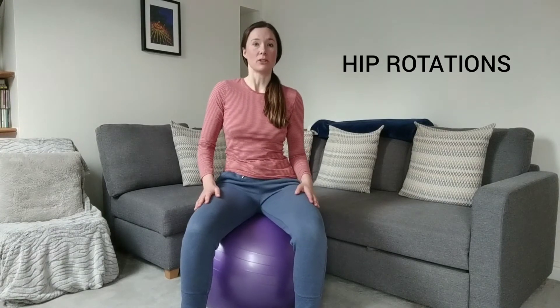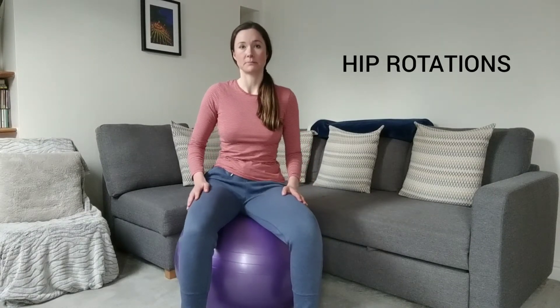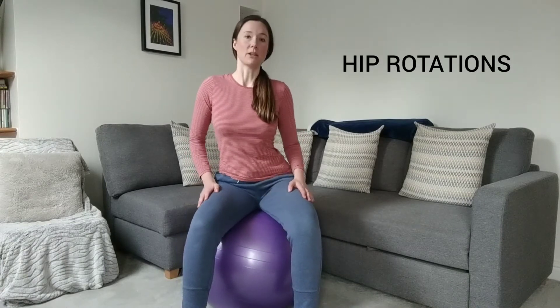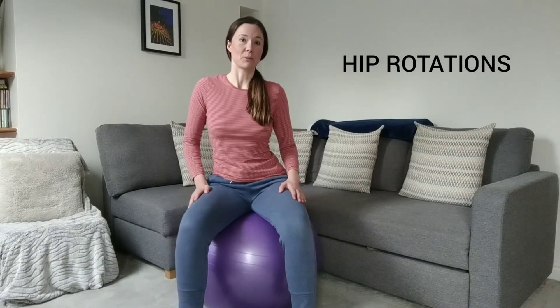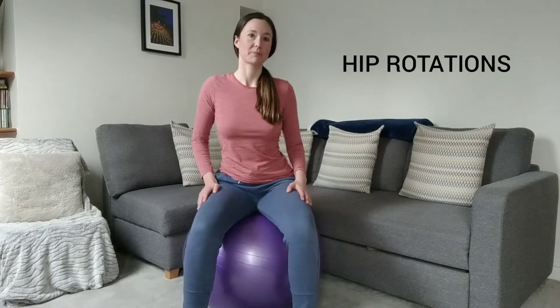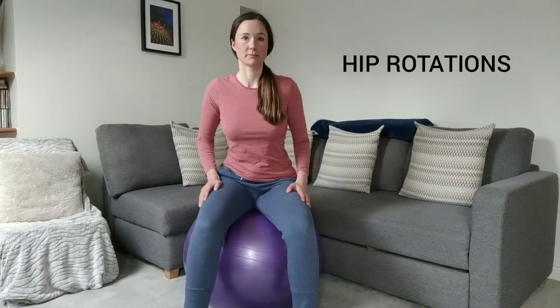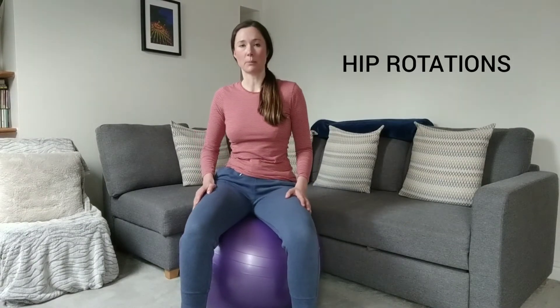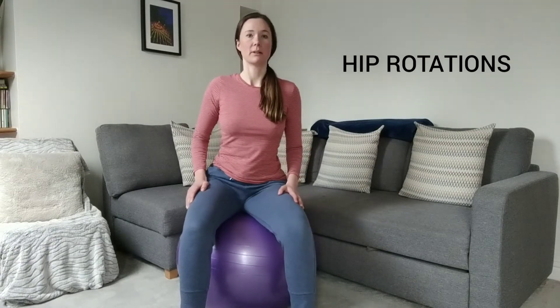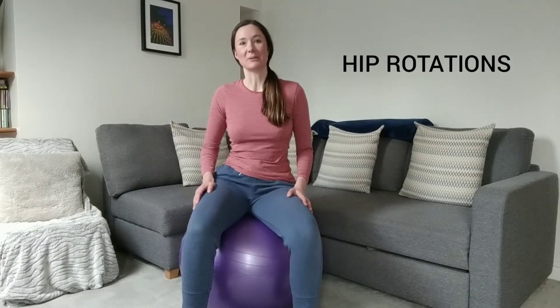You're just going to be doing gentle hip circles towards the right. You can do about 10 in one direction — so 10 towards the right, and then again 10 towards the left. Making sure that you keep your back upright, your shoulders are pushed back, and just think belly dancing — it can help you to do it more easily.